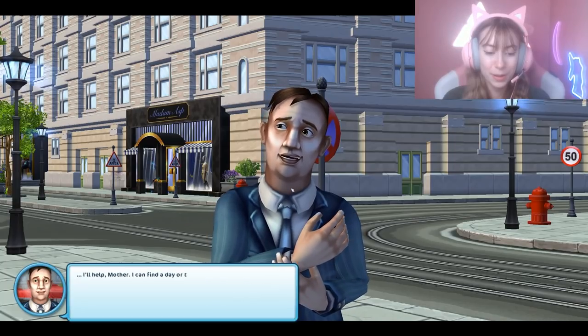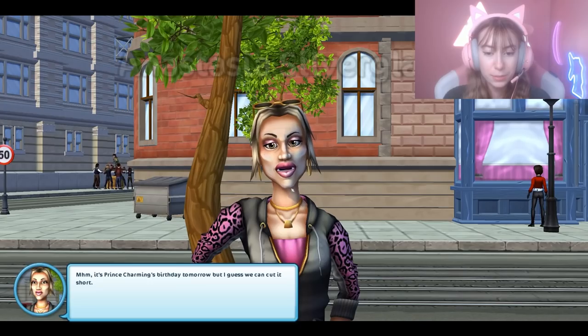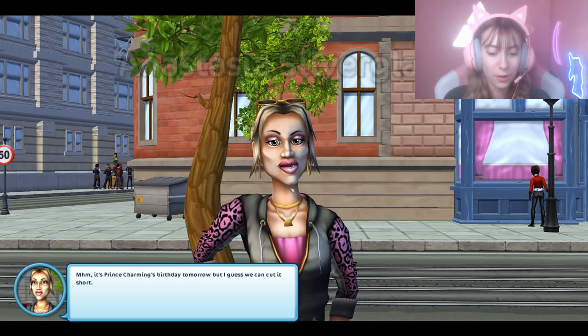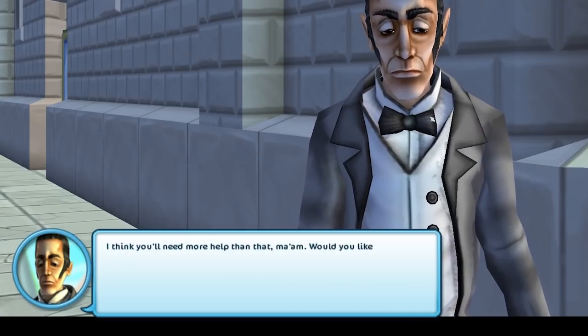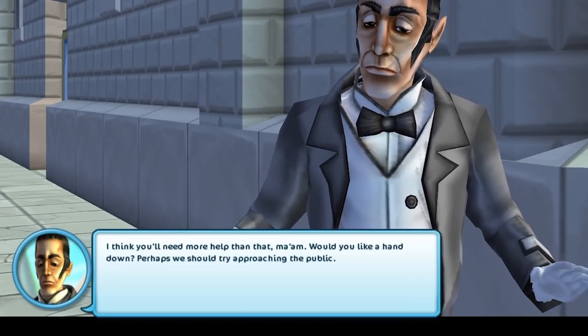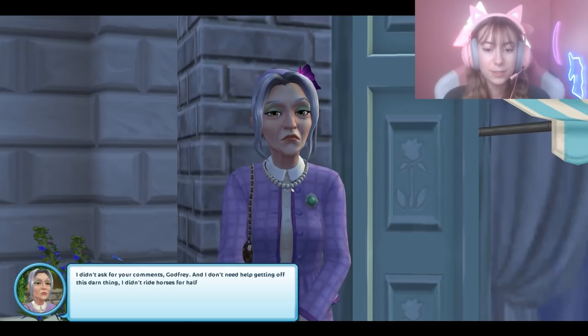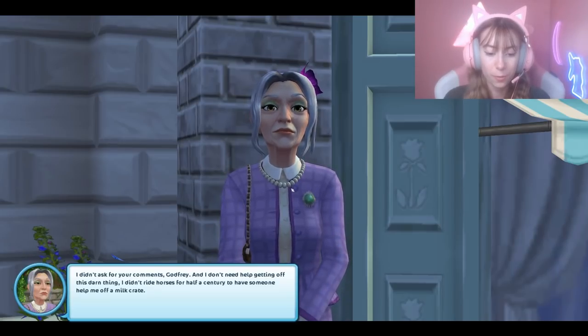'Rest assured there will be many ways to get involved. Now, what do you say — will we do this? My right-hand man Godfrey stands to my side with a signup sheet for interested parties — a raise of hands would be appreciated!' 'I'll help!' 'I can find a day or two off of civic duties, I suppose — Prince Charming's birthday is tomorrow but I guess we can cut it short.' 'Would you look at that — delightful! I think you'll need more help than that.'